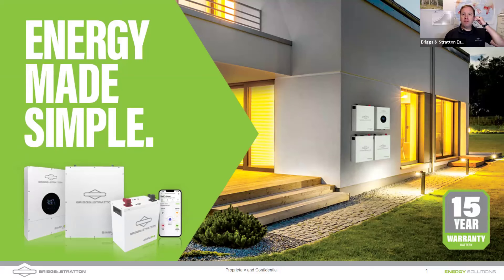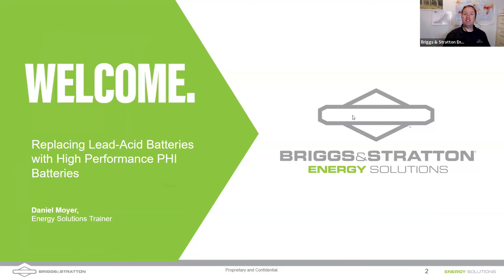Hello, welcome everyone. My name is Daniel Moyer. I'm a sales support trainer here at Briggs and Stratton Energy Solutions. Today, what we have for you is replacing lead acid batteries with lithium ion batteries, specifically our Briggs and Stratton PHI batteries.